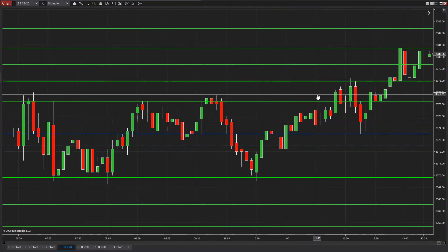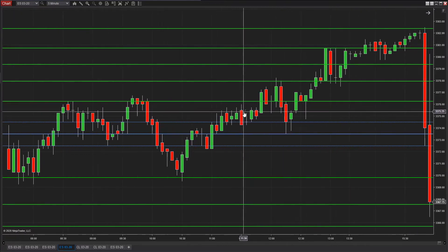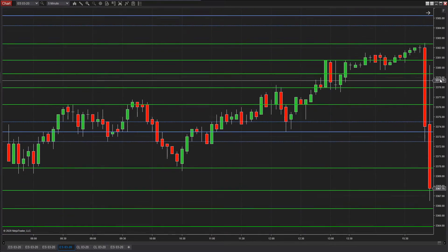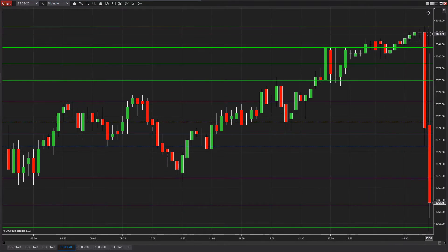Then let's jump forward into the Globex. What finally started to happen was we got that push. We had 82.25 right there, with the prediction point up here at 85.25, but we had this intermediate price at 82.5 — and we had the high there at 82.5. So there you have it, right there to the tick.